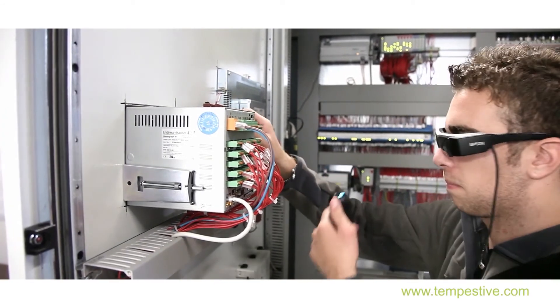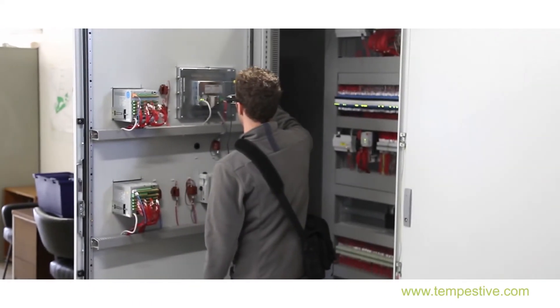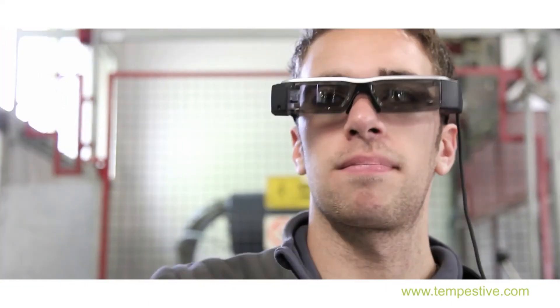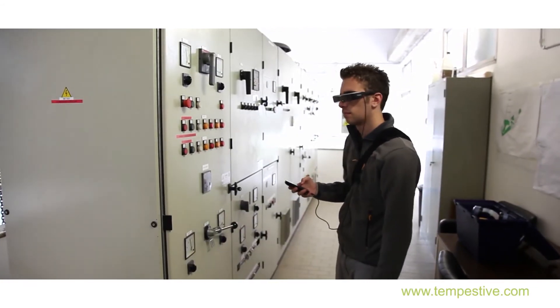Reamplia is a ready-made application based on the best practices of industrial maintenance. It works in offline mode, thus ensuring operation even in areas not covered by wireless or 3G network, or in areas at risk of explosion.